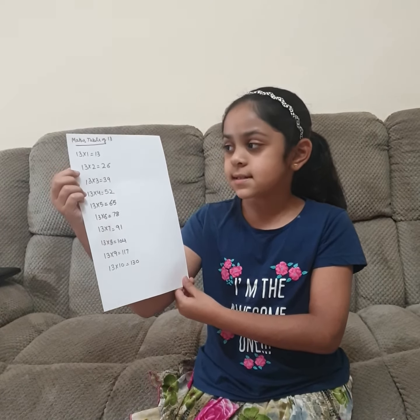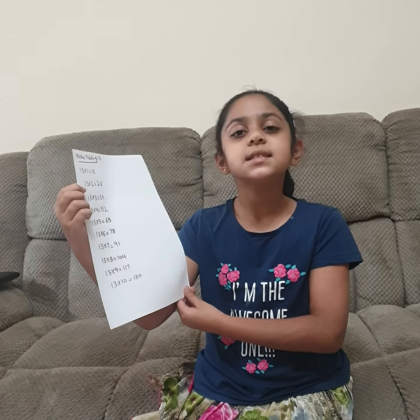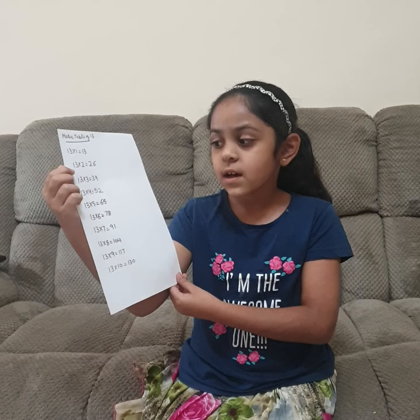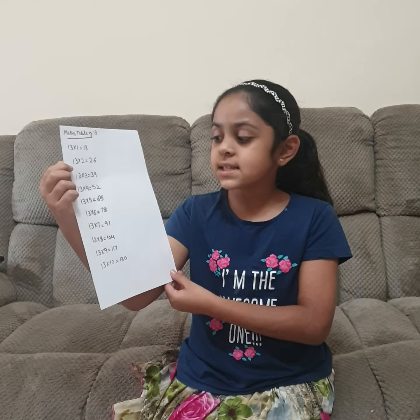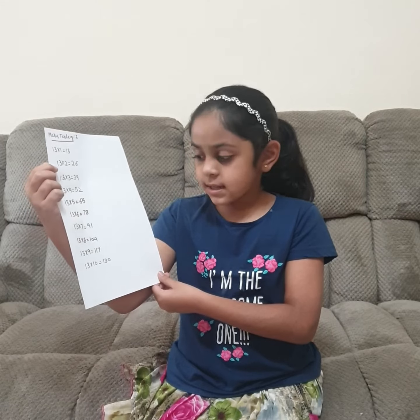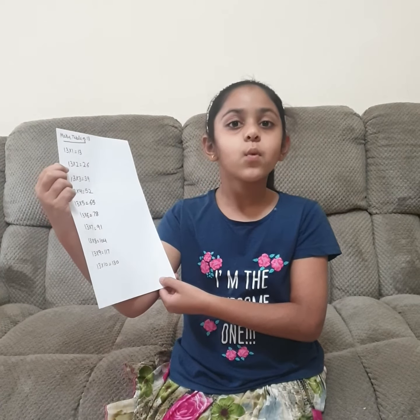13 ones are 13, 13 twos are 26, 13 threes are 39, 13 fours are 52, 13 fives are 65, 13 sixes are 78, 13 sevens are 91, 13 eights are 104, 13 nines are 117, 13 tens are 130.